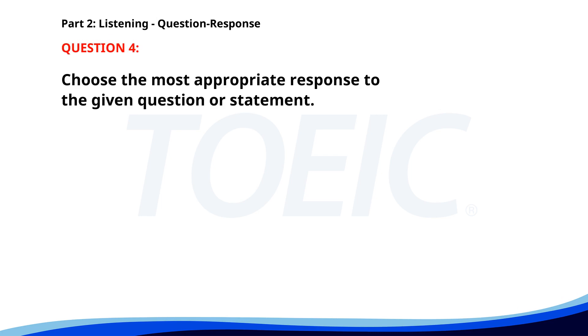Number 4. When is the next train to downtown? A. No, it doesn't stop here. B. It leaves in 10 minutes. C. She works downtown. The correct answer is B: It leaves in 10 minutes.